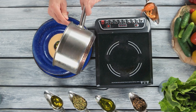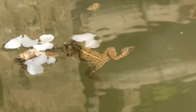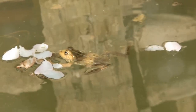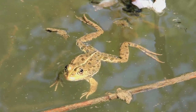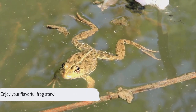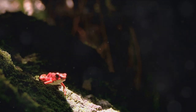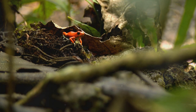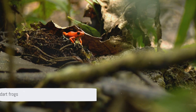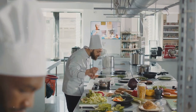Each stir blends the ingredients into a harmonious melody. As the stew thickens, the frog — once a toxic little hopper — is now a succulent, tender morsel bathing in a pool of hearty goodness. The transformation is as mesmerizing as a tadpole morphing into a frog, only far more delicious. Your frog stew is ready! To truly savor our vibrant poison dart frog stew, I recommend a zesty Sauvignon Blanc — it's got the acidity to balance the richness of the stew, and it's as bright and lively as our little amphibian friends. And unlike the frogs, the wine isn't poisonous.